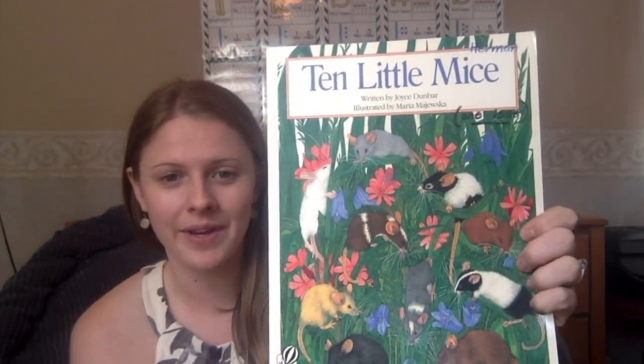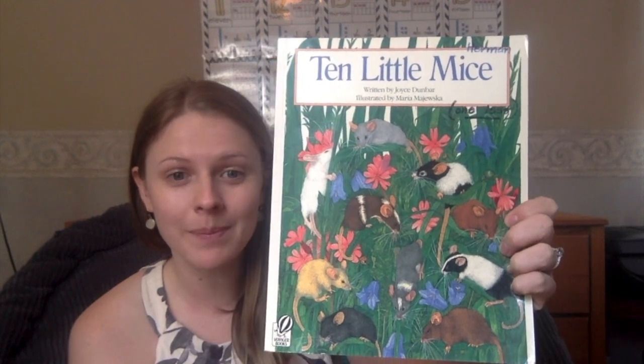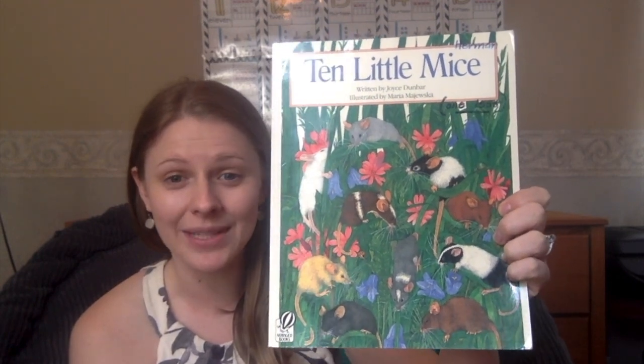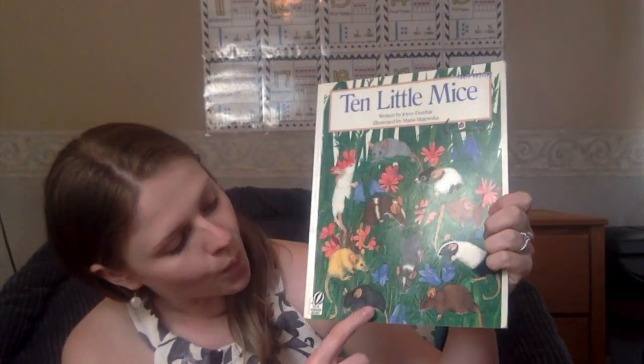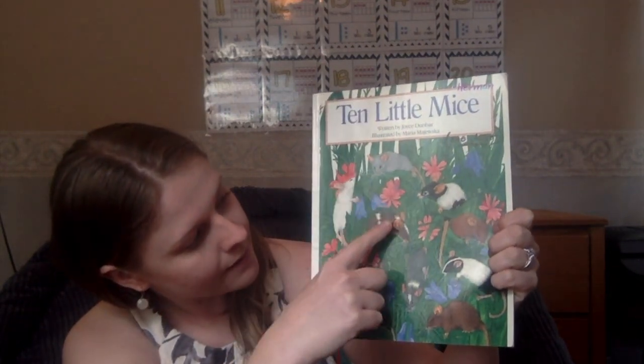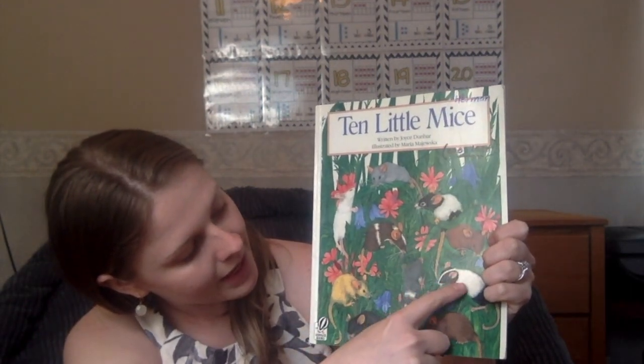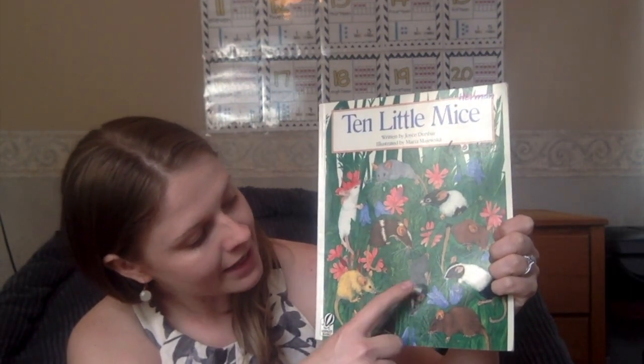What do you notice on the cover? I notice mice too. Let's count and see how many there are. One, two, three, four, five, six, seven, eight, nine, ten.